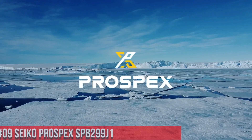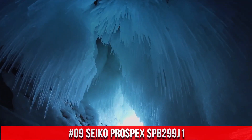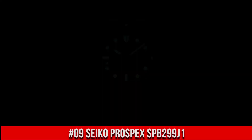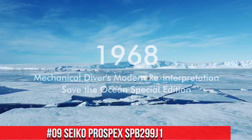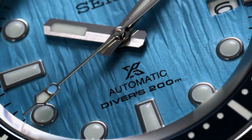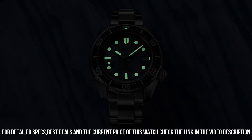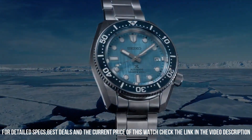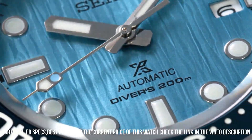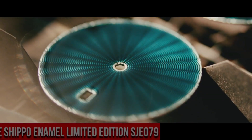Number 9: Seiko Prospex SPB299J1. This watch is marvelous and very easy to adjust. Nowadays the price is $1,250 USD, but this price will vary with time. Dial window: sapphire crystal. Display type: analog, push-button deployment clasp. Case material: stainless steel. Case diameter: 42mm. Case thickness: 12.5mm. Band material: stainless steel, men's standard. Band width: 20mm. Band color: silver. Dial color: blue. Water-resistant depth: 200 meters.